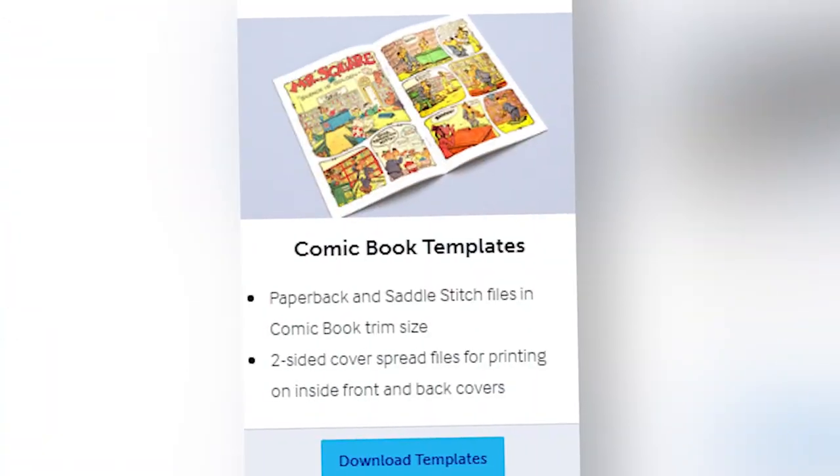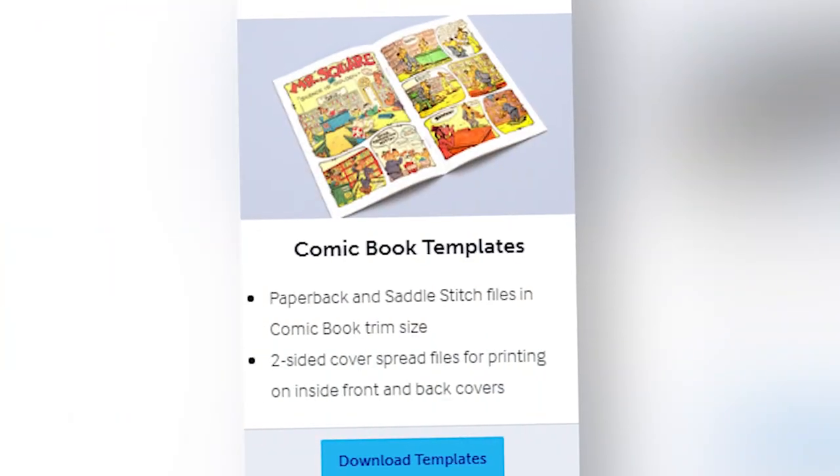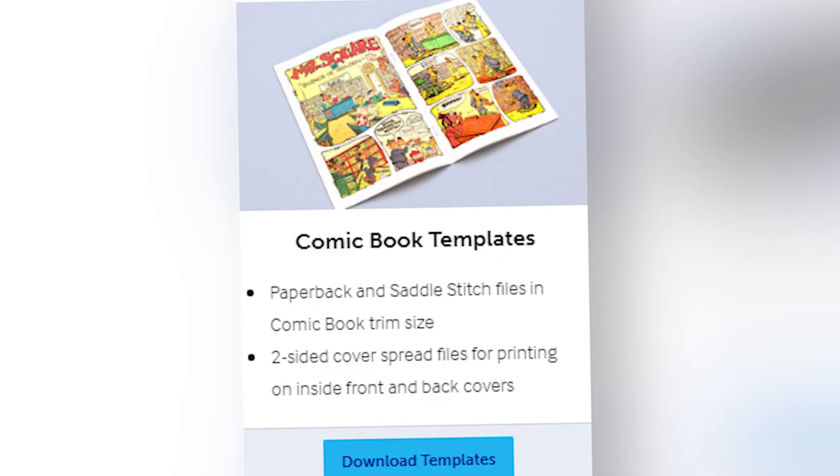Next up are the comic book templates. I won't pretend I know a lot about putting comic books together, but they do offer paperback and saddle stitch files in comic book trim sizes. Saddle stitch is definitely appropriate for comic books, but you'll discover that when you print comic books through Lulu it's not your typical paper stock — it's a little thicker and higher quality, so it'll look more like a graphic novel than a traditional comic book. They also have two-sided cover spread files for printing on the inside front and back covers.